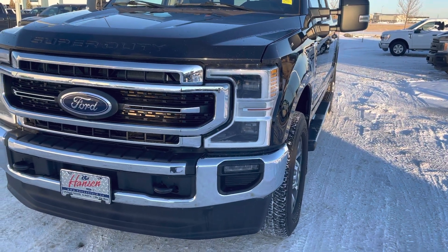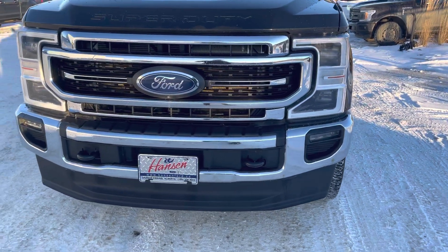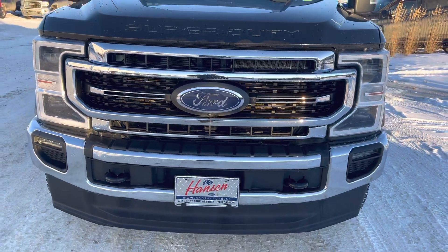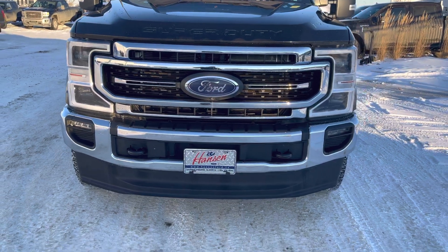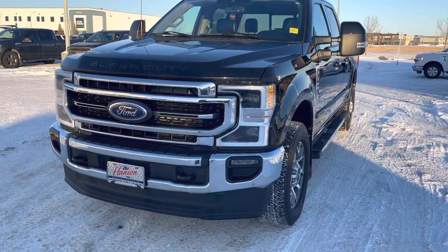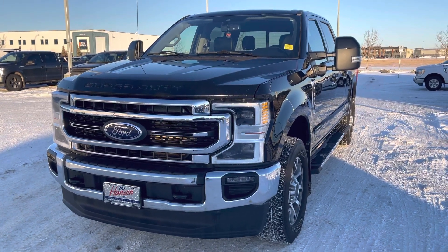You also have these upgraded quad-beam LED headlights which are fully automatic — set it and forget it, including auto high beams. Nice fog lights to go with those, and this has the all-around camera upgrade with a camera in the front, the back, and under both mirrors, and even a bed camera.